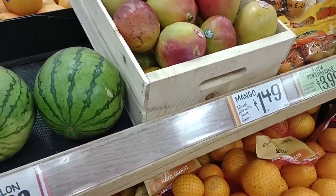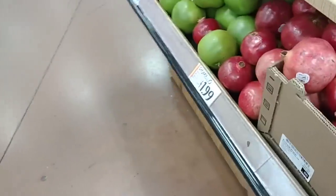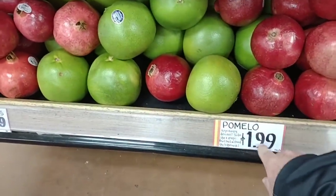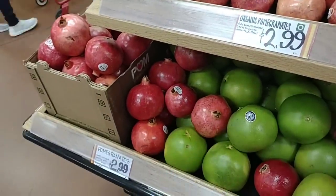They do have mangoes here for $1.49 each. These are some huge pomegranates — $2.99. These pomelos right here for $1.99. The pomegranates are $2.99 with some pretty big ones mixed in here.